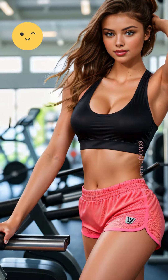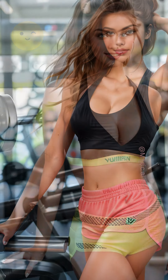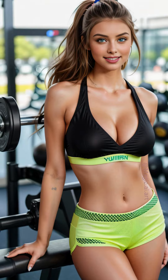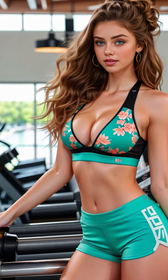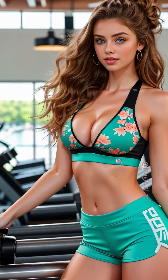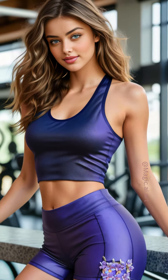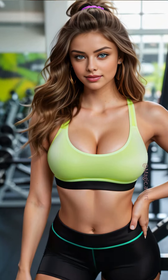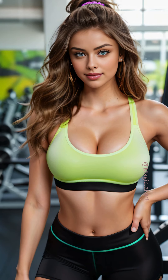To complement my outfit, I've styled my long hair into a high ponytail today. It's a practical choice that keeps my hair out of my face while still looking chic. Some days, I might opt for a fishtail braid or a sleek bun, depending on my mood and the outfit. The high ponytail gives me a sense of freedom and adds a touch of sportiness to my look.